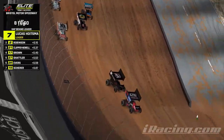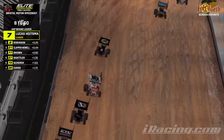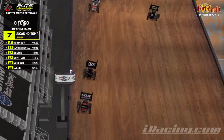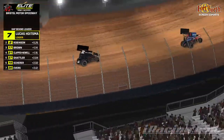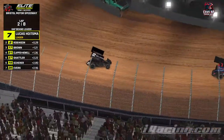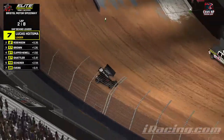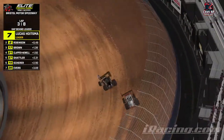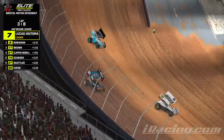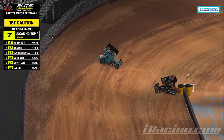Cody Brown getting very out of shape on the front row, falling back quickly, settles into the fourth spot, lost two spots on the start. Hoytsman out front, the two of Joey Robinson, fastest in practice, settles into second starting to run down Lucas Hoytsman. Hoytsman was faster that lap. Jump to the battle for third — Cody Brown's gotten back around Clapper Newell. Shatler stuck against the outside wall, going to lose the spot to Jeremy Scherer. Big send from Ethan Evers gets up and into Shatler — that's our caution.